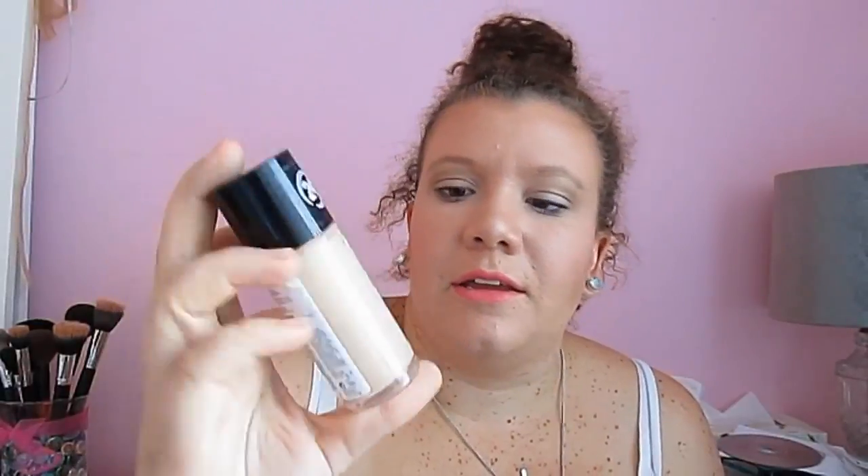Now onto the beauty! Starting off with my foundation, it's the Revlon Colorstay in 240 Medium Beige, for oily combination skin. I do have oily skin, so it makes sense. Everyone talks about Revlon Colorstay — it's just the foundation I go to every day.